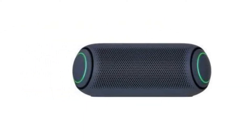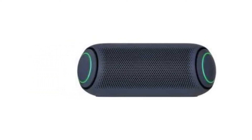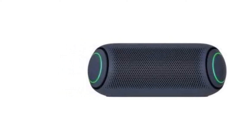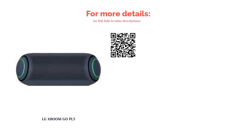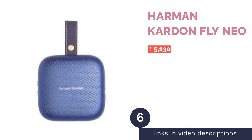The speaker is IPX5 water resistant, so you needn't worry about splashes of water causing any damage. It also sports a battery life of a whopping 18 hours, provided the volume is set at 50 percent. You can connect up to 100 LG speakers with Wireless Party Link. The speaker has onboard controls for music playback and a voice command hotkey to activate your phone's voice assistant.